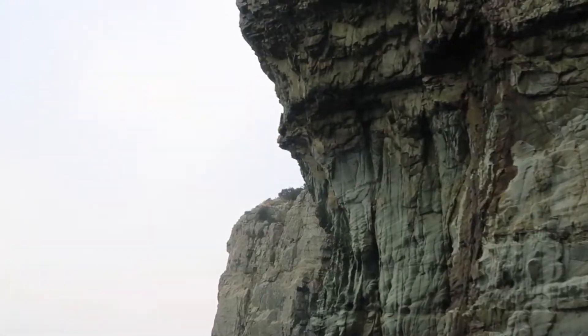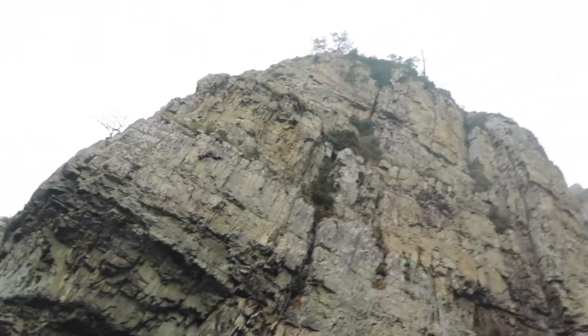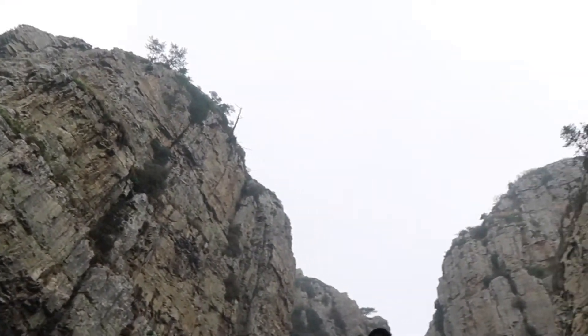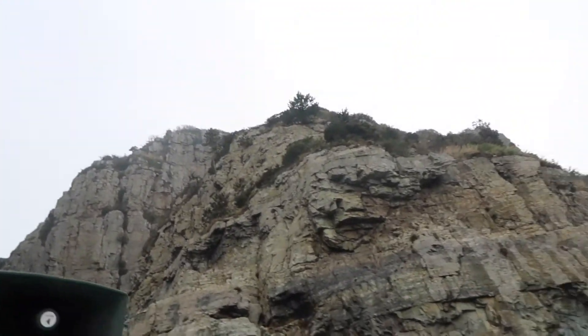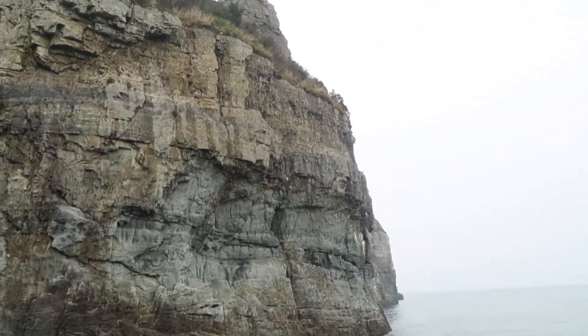The rock formations were stunning, and it was kind of a mini tour where they gave you information about them and gave you history. Unfortunately, it was all in Korean, which is to be understood. So if you really want to know what's going on, take a friend who knows Korean.